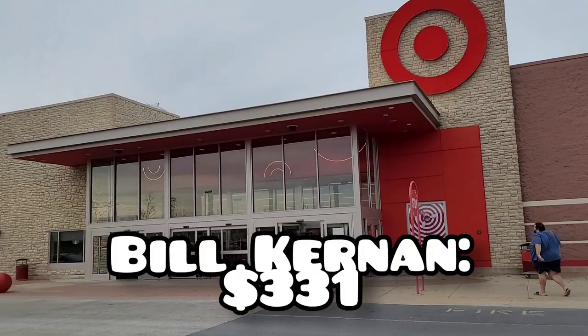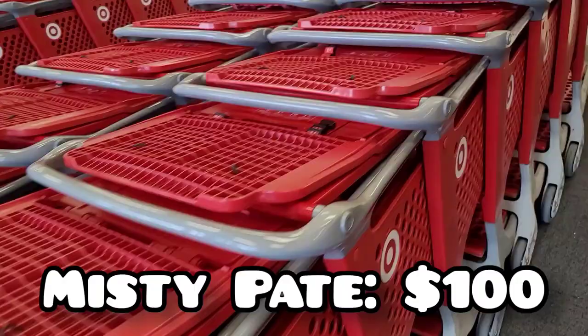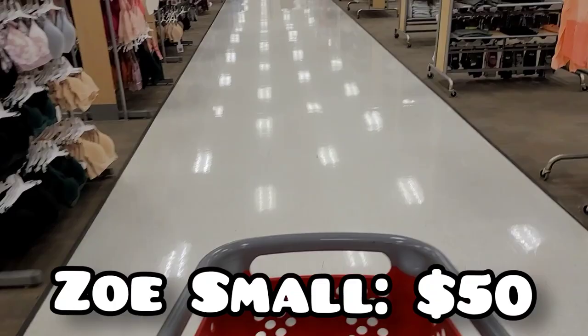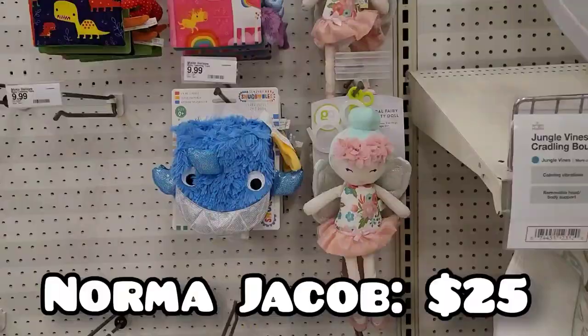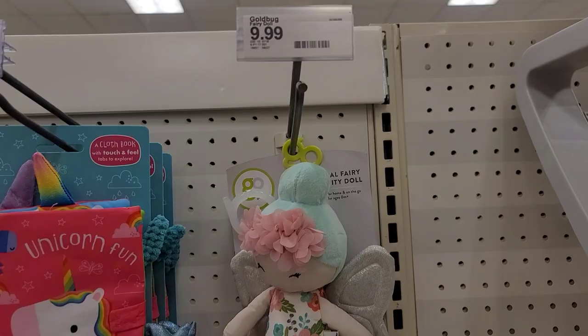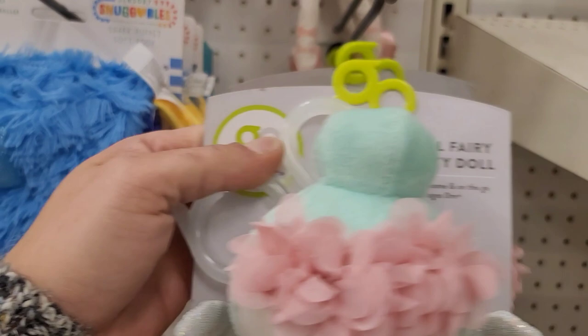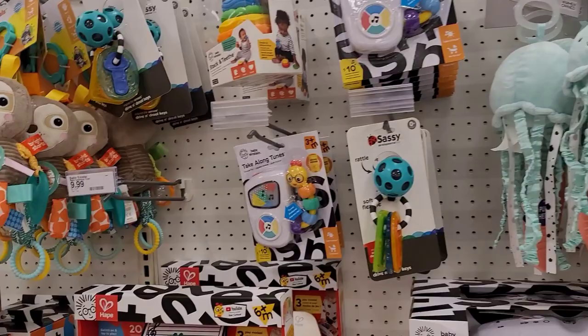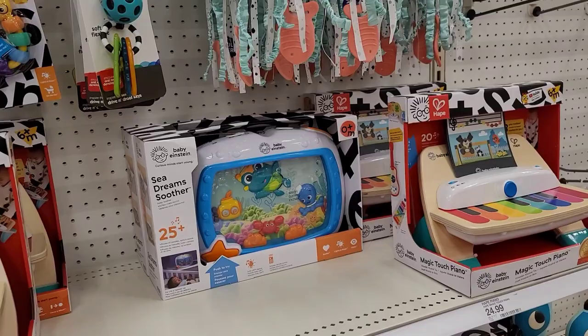Let's go shopping — a thousand dollars! Okay guys, I don't know — I think these are absolutely adorable. They're only $10. Let's get two. Babies need toys too. Look at this one. I did not bring a calculator, so this is going to be interesting.